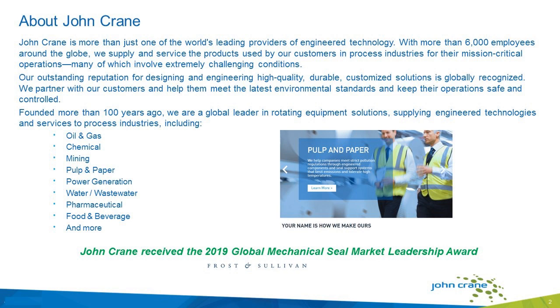My name is JoLynn Kennedy, and I'm a Global Marketing Communications Manager, and I'll be your host today. Let me tell you a little bit about John Crane. John Crane is more than just one of the world's leading providers of engineered technology. With more than 6,000 employees around the globe, we supply and service the products used by our customers in process industries for their mission-critical operations, many of which involve extremely challenging processing conditions. Our outstanding reputation for designing and engineering high-quality, durable, customized solutions is globally recognized. In fact, John Crane has received the 2019 Global Mechanical Seal Market Leadership Award by third-party market research firm Frost & Sullivan's. We've been in business for over 100 years, and we provide rotating equipment engineering solutions for oil and gas, pulp and paper, mining, chemical, power gen, and many other industries.